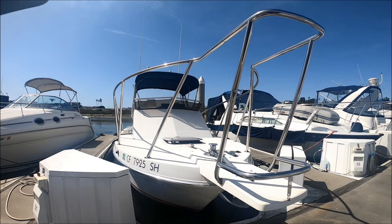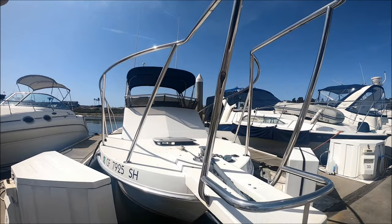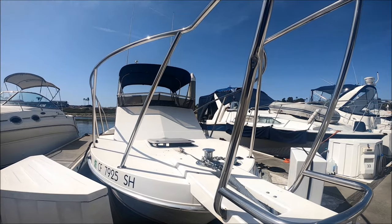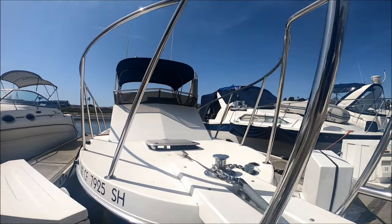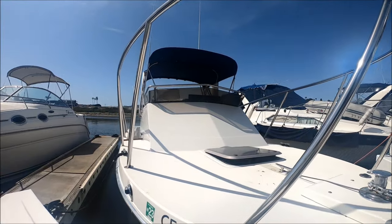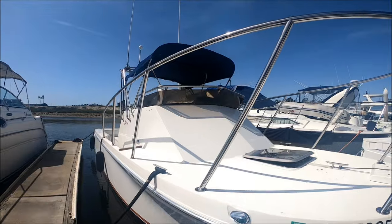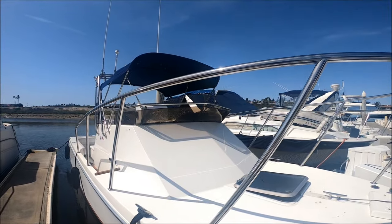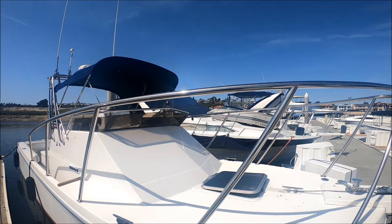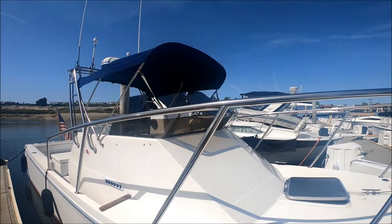Starting off here at the bow, we see we have the extended bow pulpit — great to lean out and gaff those fish. Coming down along the side, we see we've got a windlass and a good-sized foredeck. Notice the oversized rails: they're fairly high, tubular stainless steel, nice and solid.